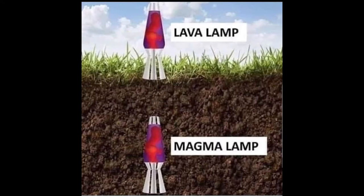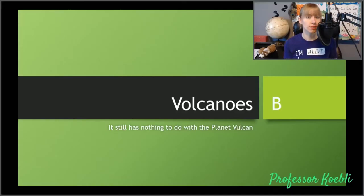Hey everybody, welcome back for Volcanoes Part 2, also known as Volcanoes B, which still has nothing to do with the planet Vulcan. Today we're going to review a little bit the types of magma and types of volcano, and we're really going to get into hazards that happen with a volcano. Everybody always thinks of lava, and some people may even think of volcanic lightning because of movies. Some people might think of the gas that comes out, but there really is a lot more than you could potentially think about.